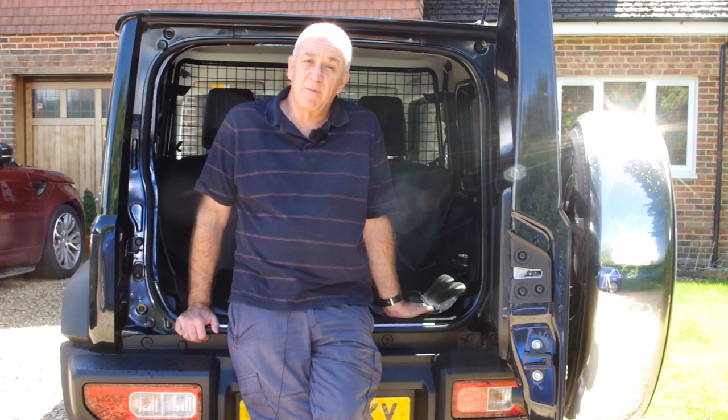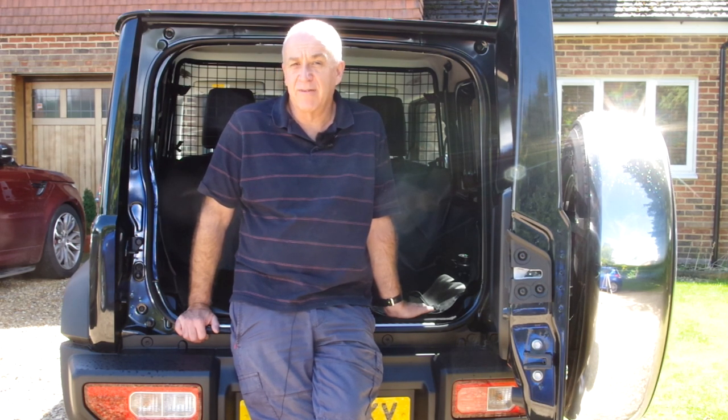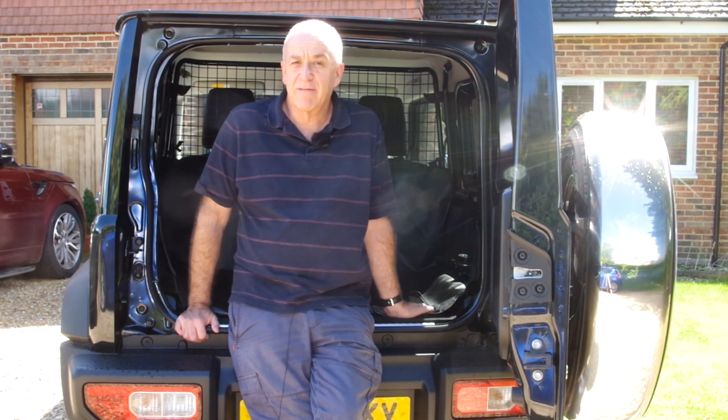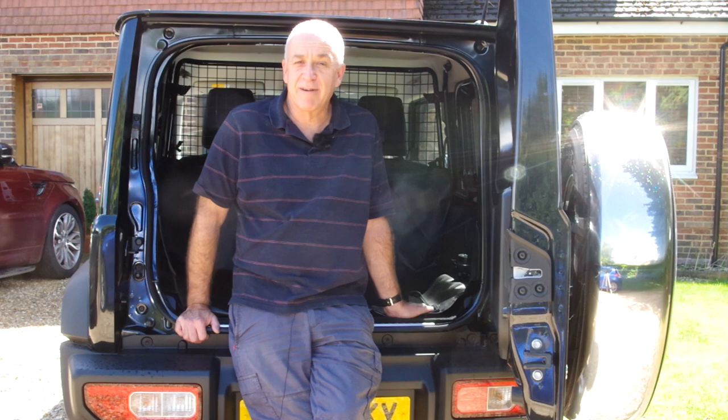Those of you who have been watching will also know that I've been doing some modifications to the vehicle over this month. So let's take a walk around and see what I've been doing. It is my aim to try and bring it up closer to the SZ5 specification over the weeks, as well as do some cosmetic upgrades to make it my car.